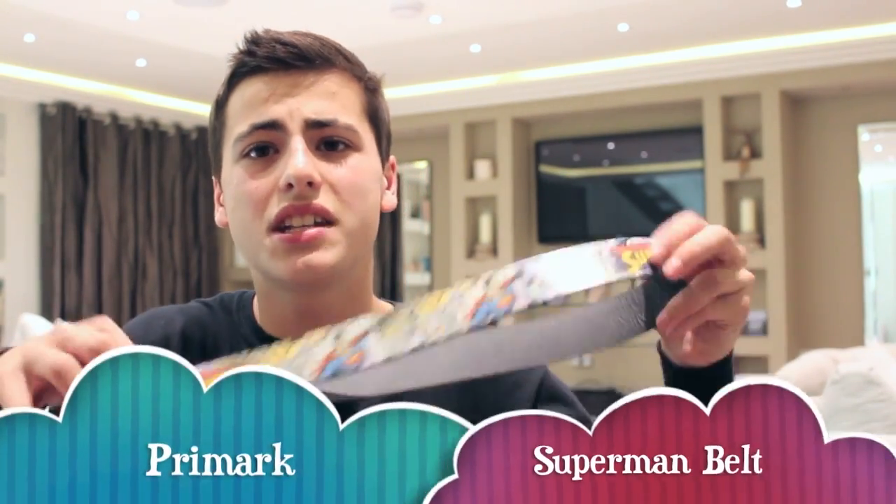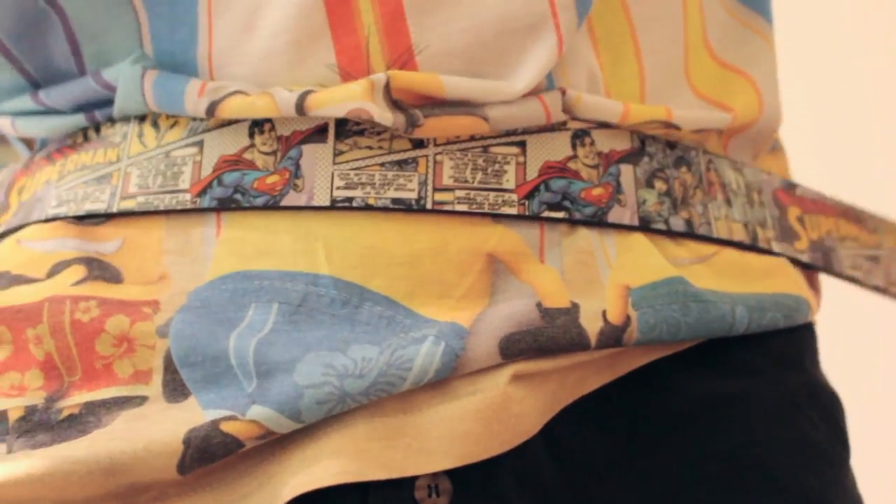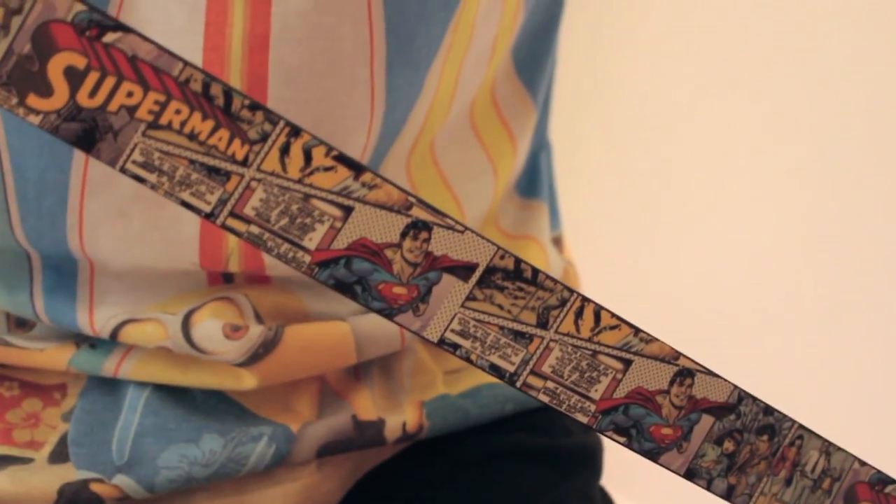I got one from every college I visited, so I'm definitely going to wear this around. Also, I found this at Primark: it is a Superman belt. I don't usually wear belts, but I feel like if I wore it with a bland pair of jeans, I could just walk around and show people — hey, look at my belt!